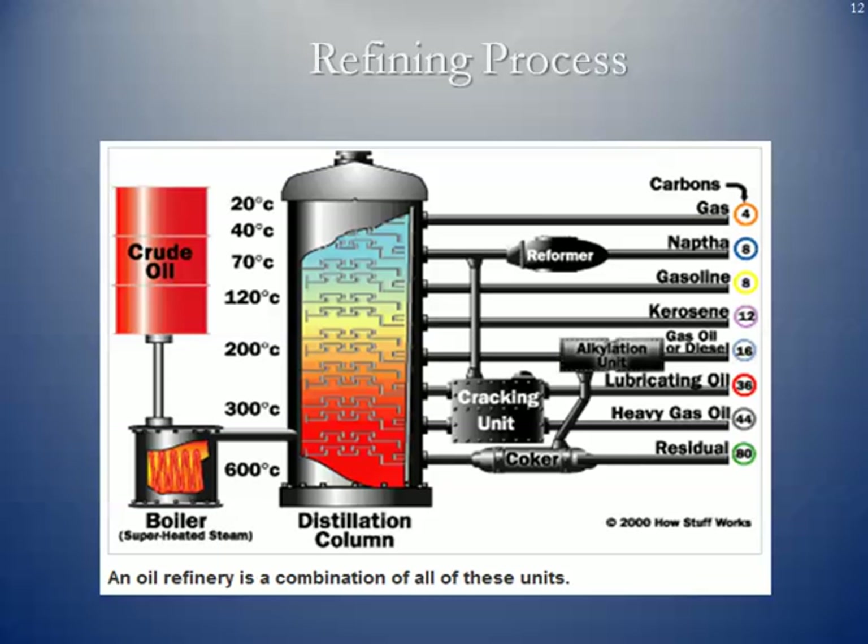Here you can see the entire refining process together. You start with raw crude oil going into the distillation column. LPGs come off the top, naphtha can be sent to the reformer to create gasoline, then you have cracking, the alkylation unit, and last but not least, coking. All of these combined form the refining process, which gives us the various products that are sold at retail gasoline outlets, as well as feedstocks used for the actual production of petrochemicals.